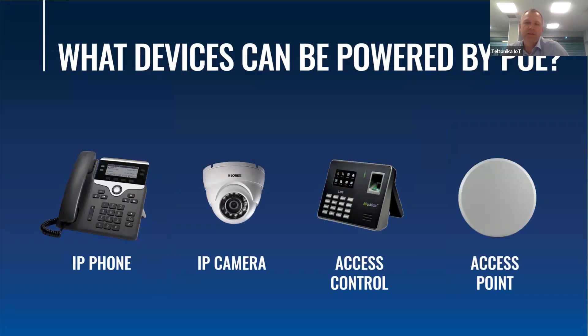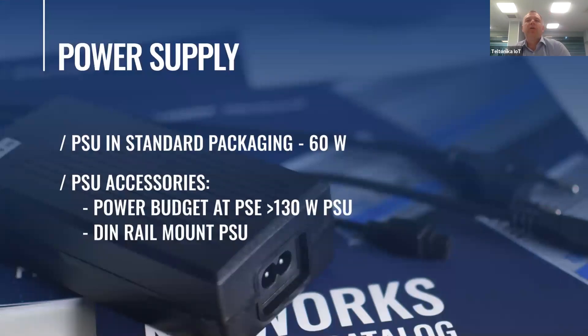These devices require a small amount of power. The total power budget of the switch depends on the power supply unit used. TSW100 is capable of delivering up to 120 watts. But since most applications require much less power, the standard power supply unit included in the box will offer a 60-watt total power budget. In the near future we will be offering additional accessories to allow you to have the maximum power budget available.